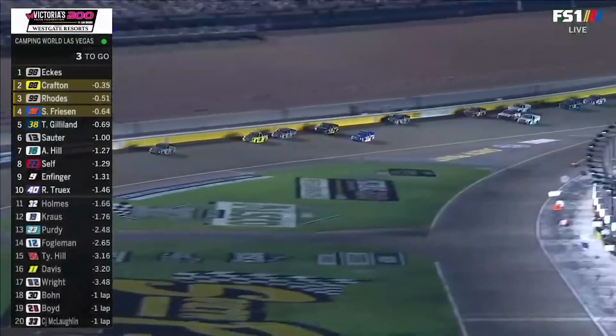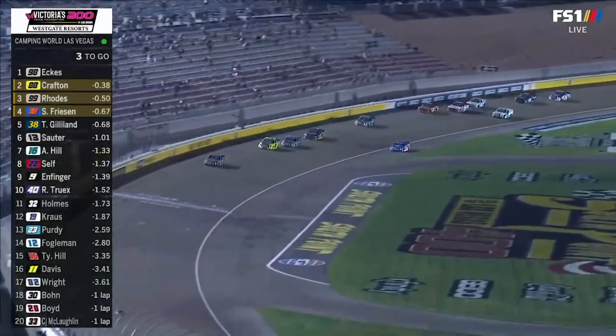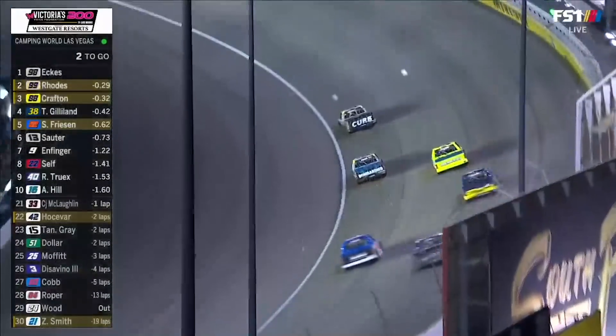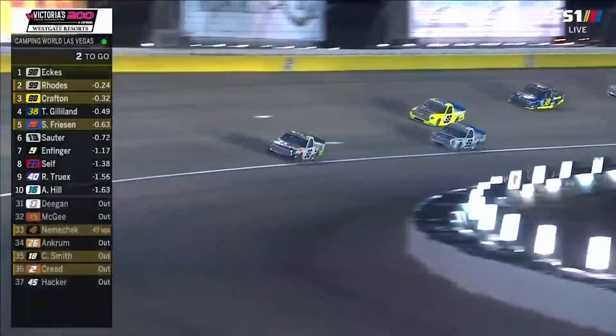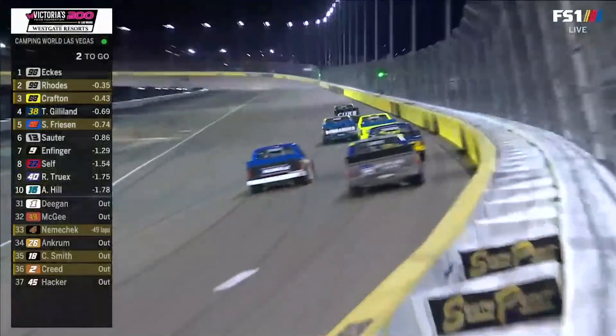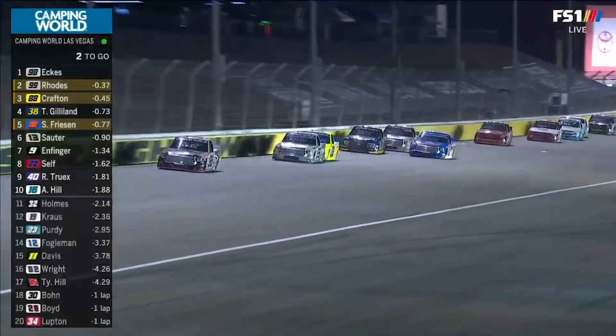Look at Friesen working the bottom, trying to get back in contention. Wasn't a great restart for Stewart, but he's battling hard down on the bottom. Two laps left. Rhodes for second on Crafton, his teammate on the inside. That's Gilliland behind Crafton in fourth, Friesen right there as well. Rhodes takes second from Crafton.